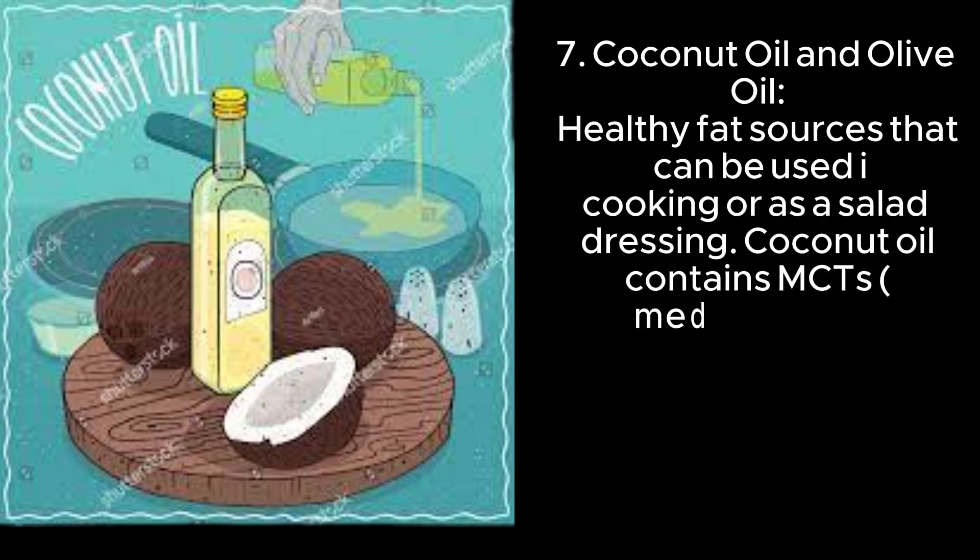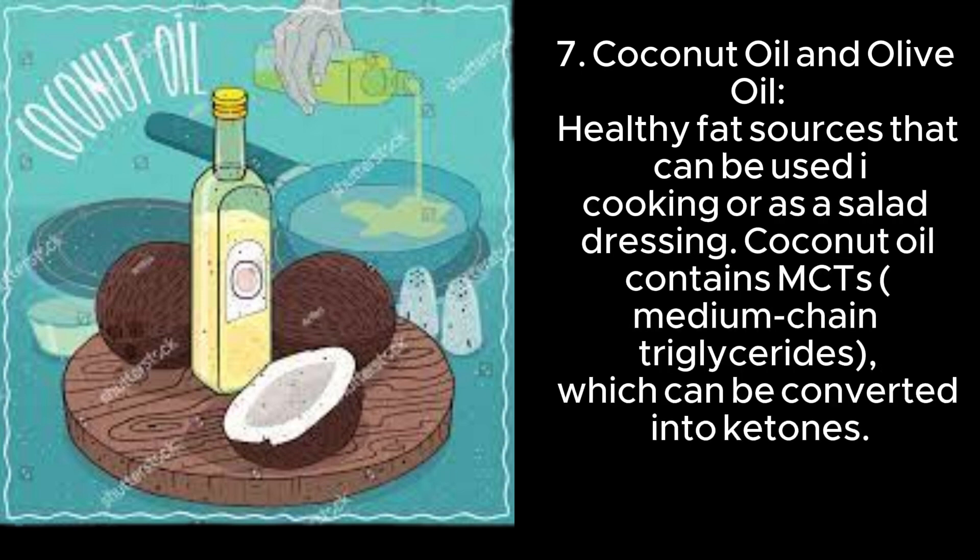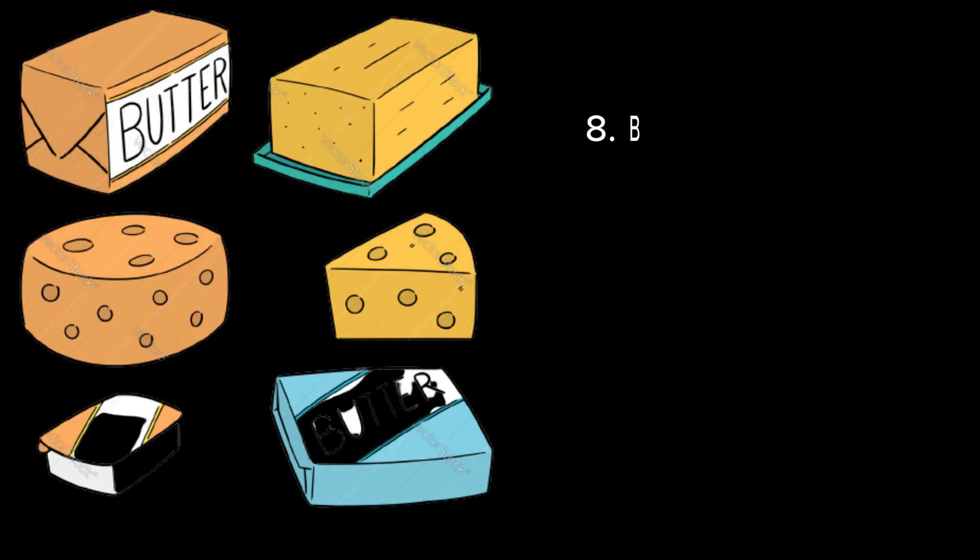7. Coconut oil and olive oil — healthy fat sources that can be used in cooking or as a salad dressing. Coconut oil contains MCTs (medium-chain triglycerides), which can be converted into ketones.